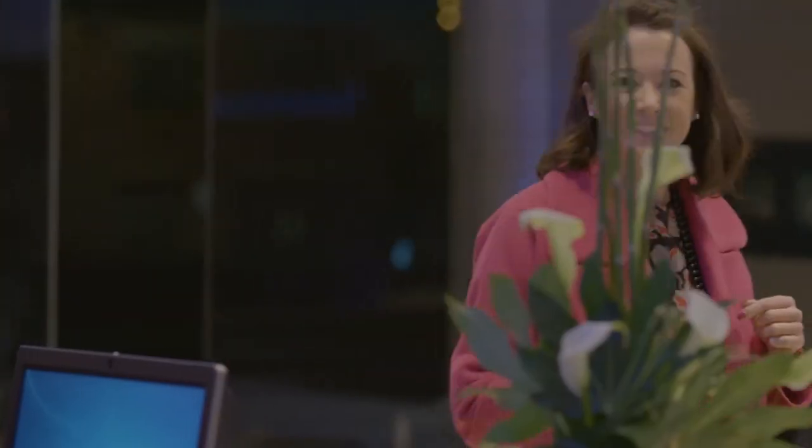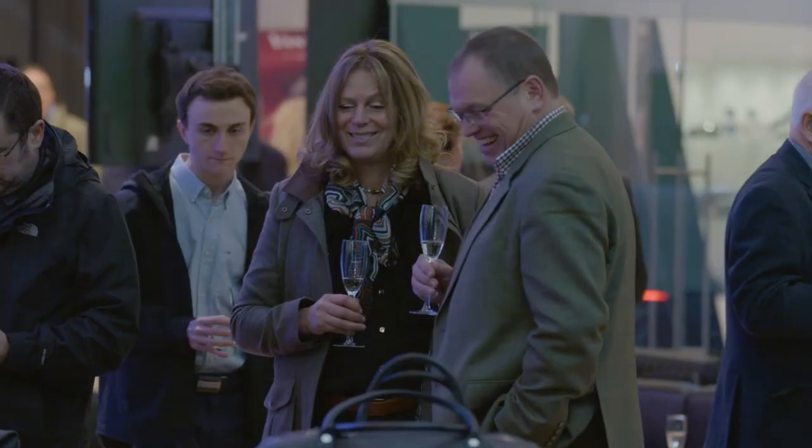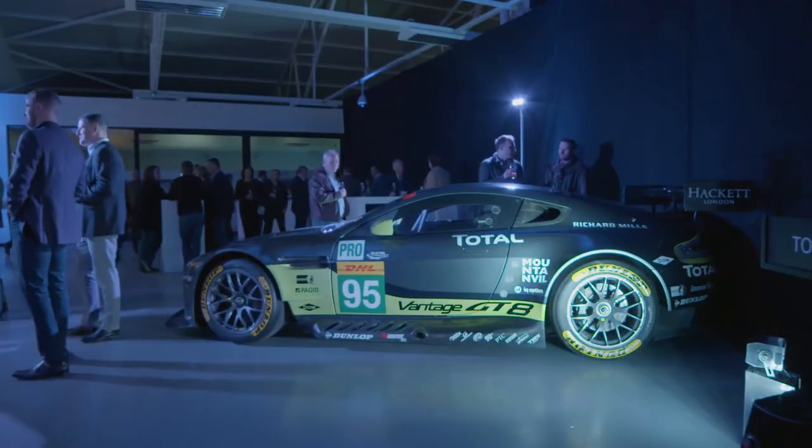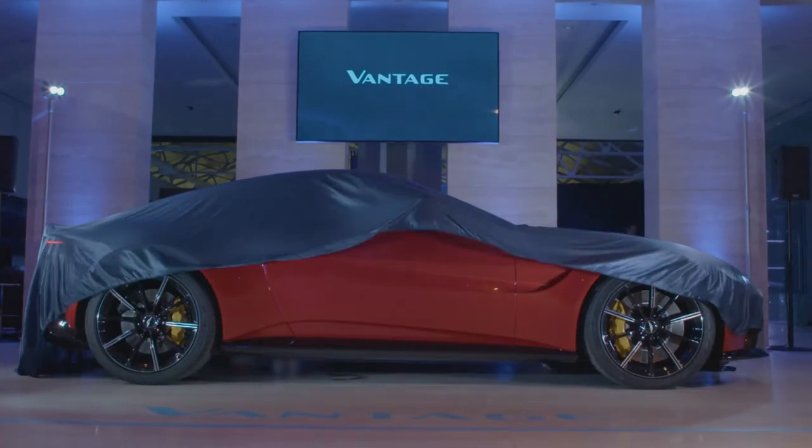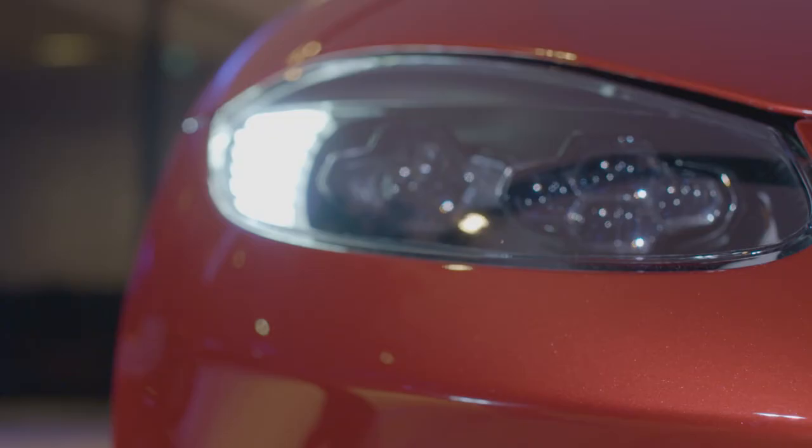Good evening, ladies and gentlemen, and a very warm welcome to Aston Martin Works. Vantage probably doesn't need much of an introduction, but the new car is quite incredible. You guys are in for a real treat this evening. Over to Dan.